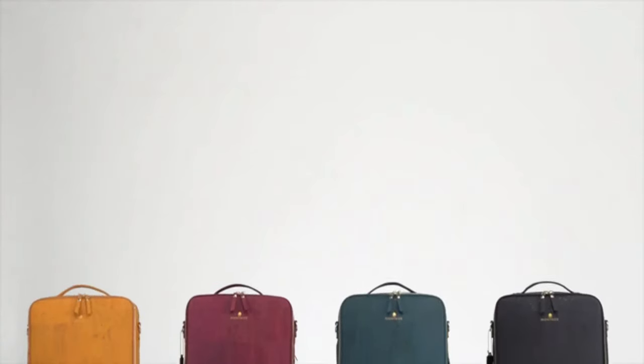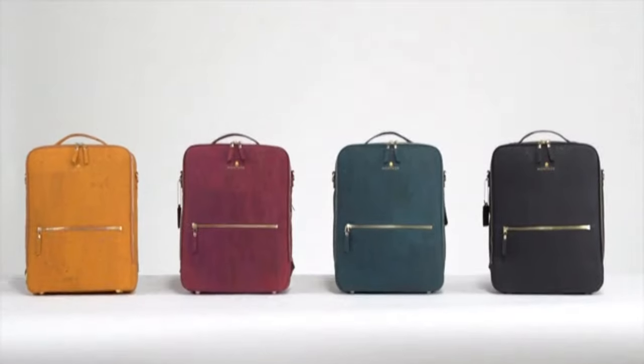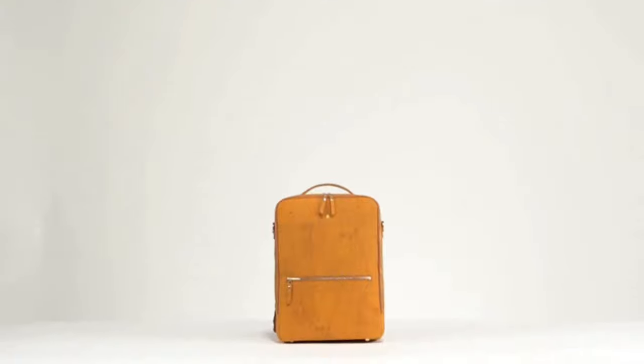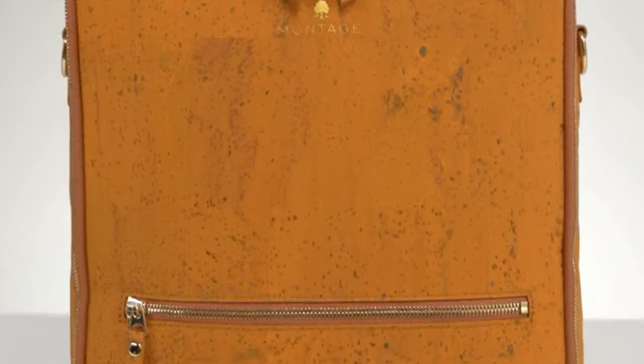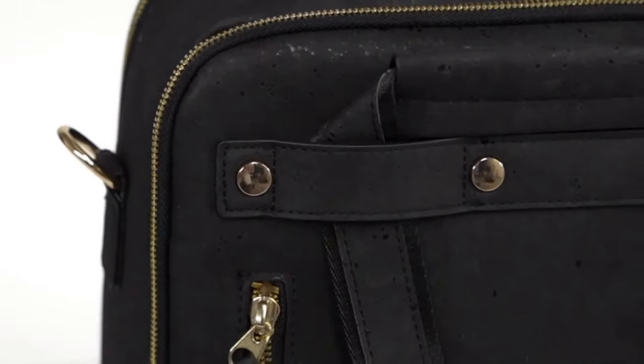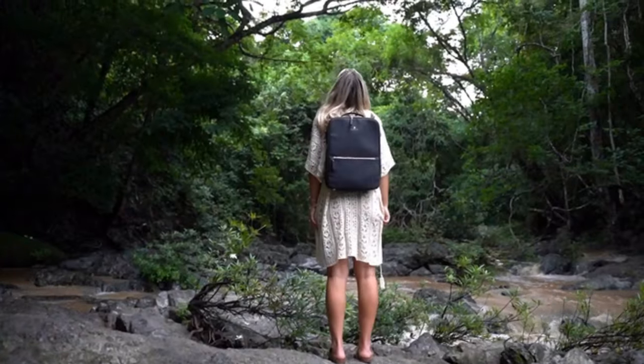Last year we delivered thousands of bags all over the world and got amazing reviews from you all. Montage is made from a premium Portuguese cork that is just as durable as leather, yet lightweight and smooth to touch.